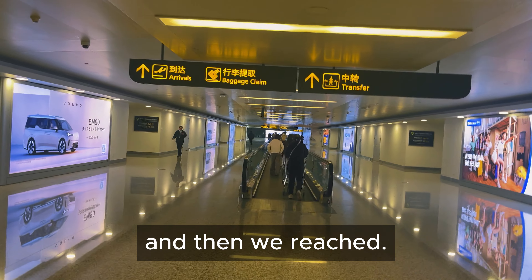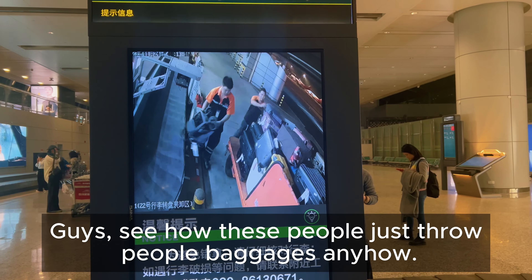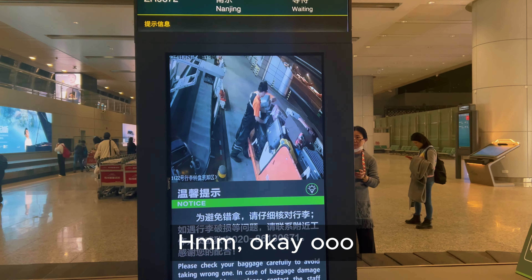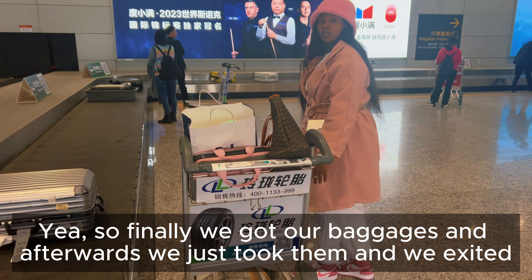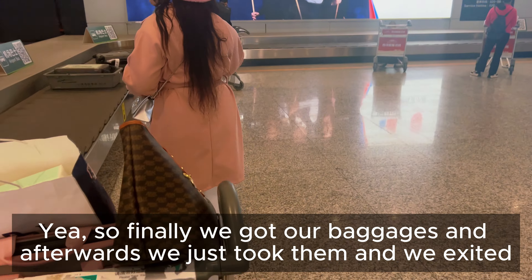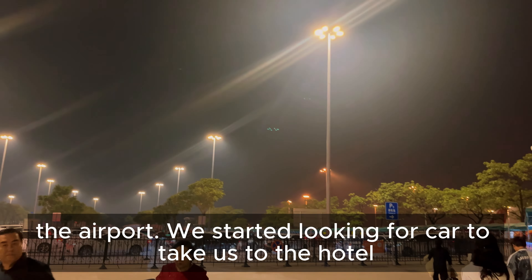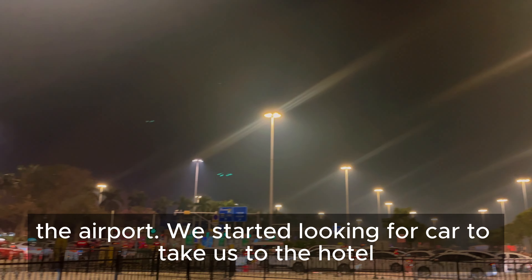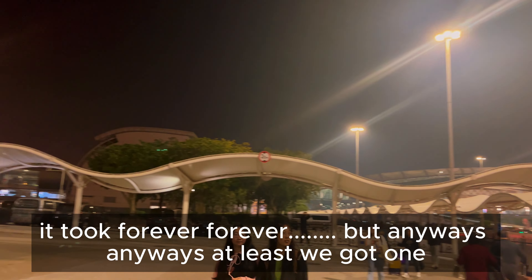See how these people just throw people's packages around! We finally got our baggages and afterwards we exited the airport. We started looking for a car to take us to the hotel — it took forever — but anyways, at least we got one.